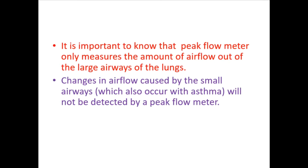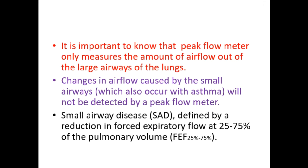Changes in airflow caused by the small airways, which also occur with asthma, will not be detected by a peak flow meter. Small airway disease (SAD) is defined by a reduction in forced expiratory flow at 25 to 75 percent of the pulmonary function.